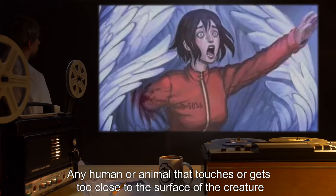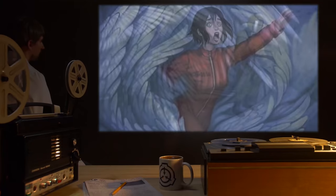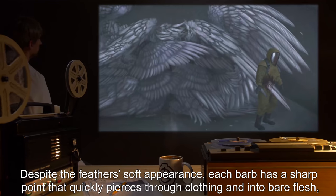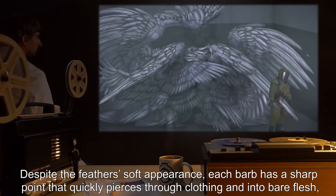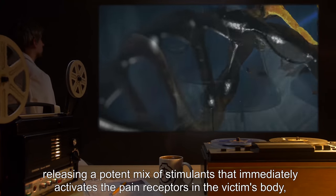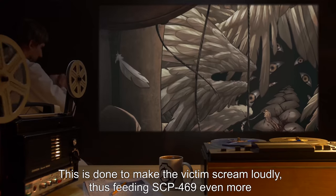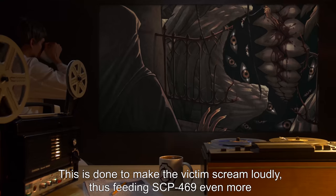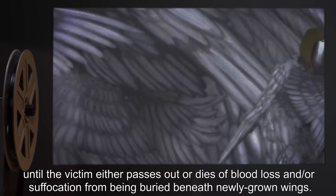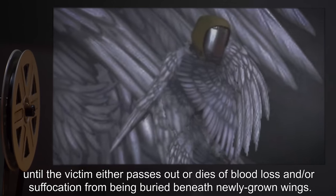Any human or animal that touches or gets too close to the surface of the creature will be quickly enveloped by the outstretching wings and drawn inside. Despite the feathers' soft appearance, each barb has a sharp point that quickly pierces through clothing and into bare flesh, releasing a potent mix of stimulants that immediately activates the pain receptors in the victim's body, with additional stimulants keeping the victim from passing out too quickly. This is done to make the victim scream loudly, thus feeding SCP-469 even more, until the victim either passes out or dies of blood loss and/or suffocation from being buried beneath newly grown wings.